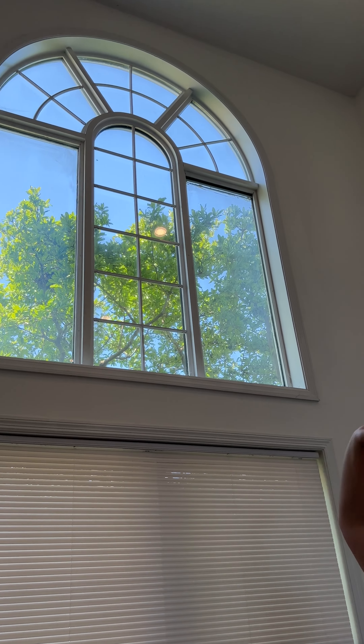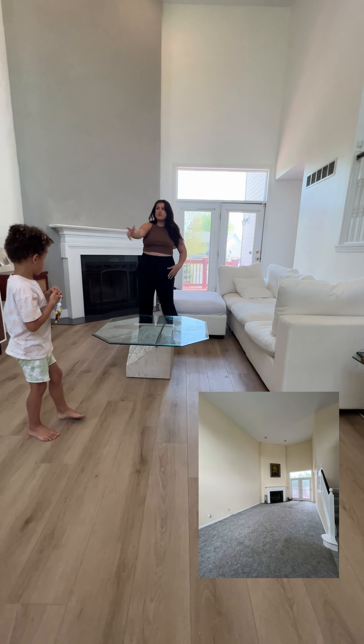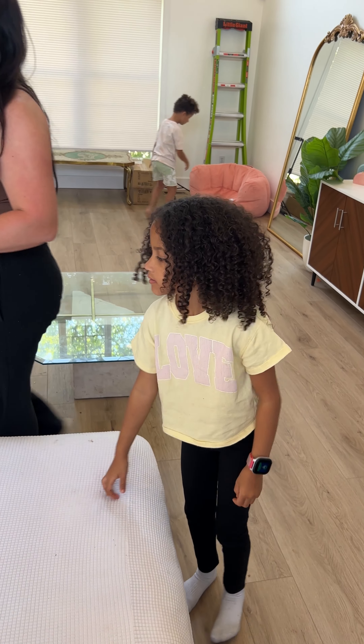You guys have obviously seen our living room before. The blinds in the window randomly fell down. I brought a ladder to take down the rest of them but haven't done so yet. I'll do a little before and after — this used to have carpet in here, everything was yellow. We tore that carpet out, we painted everything, we did this fireplace. The painter who did the whole house also did the speckled concrete, adding some texture and gray.